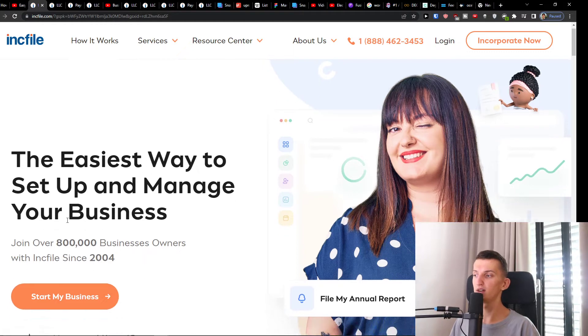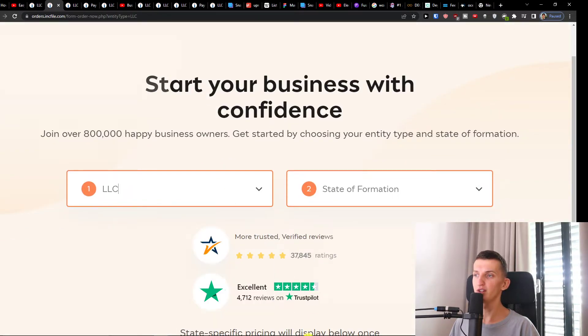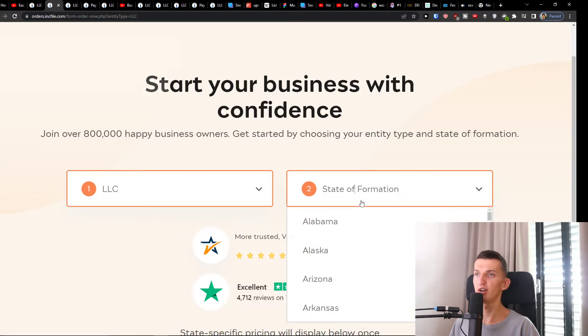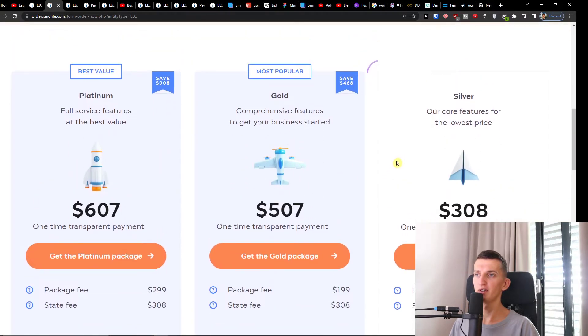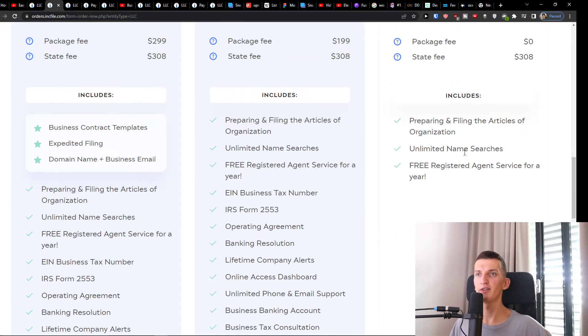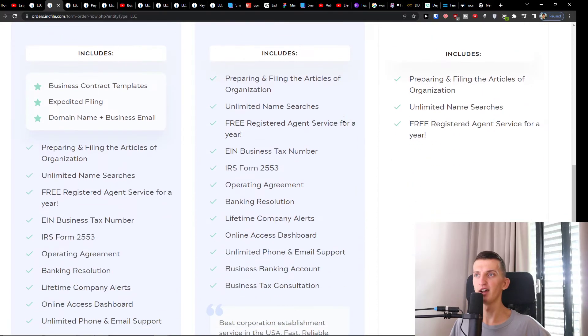In Inkfile, you want to click 'Start My Business.' You're going to choose LLC and then click on 'State of Formation' and find Tennessee. When you click on Tennessee you're going to have the Silver, Gold, and Platinum packages. The Silver includes a free registered agent, unlimited name searches, and preparing and filing the articles of organization. My recommendation is going with the Gold one because you're going to have everything covered there.